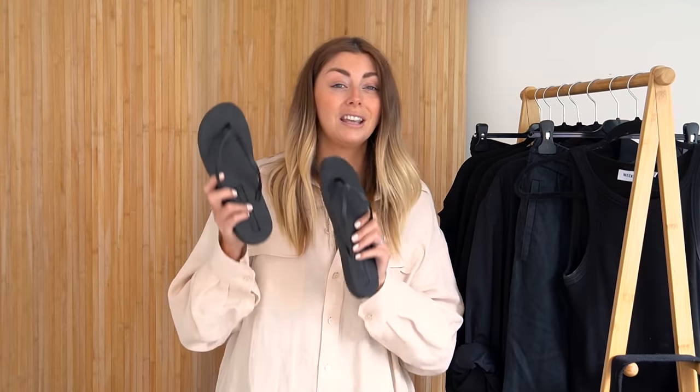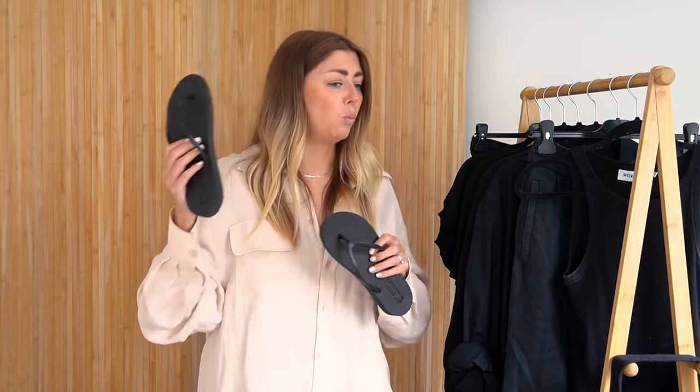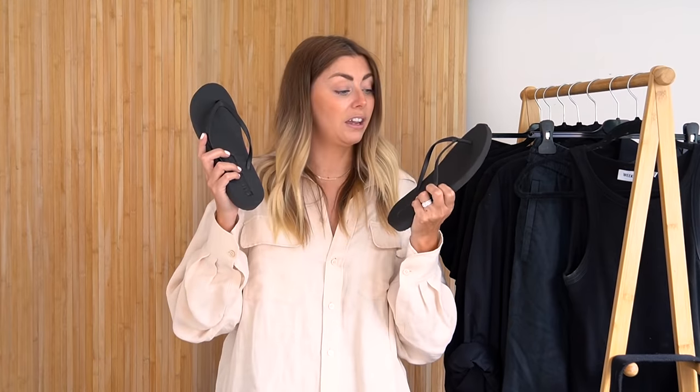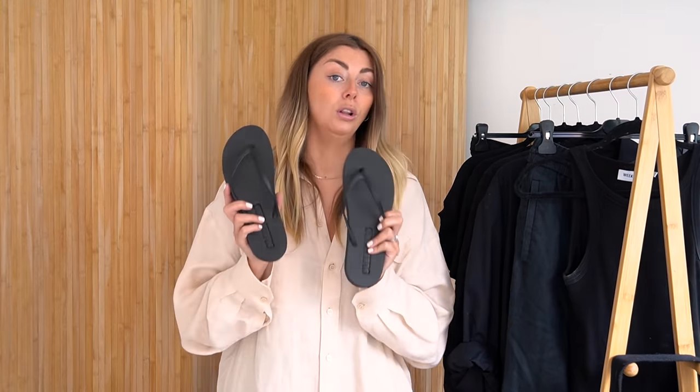These are really sturdy, really comfortable — an excellent all-rounder. The sort of thing you can wear on the beach, get them wet, they're breathable, and you can pair them with pretty much any outfit — tailored trousers, skirt, shorts. I even put these on with sweatpants if I'm nipping to the supermarket. They're an easy throw-on pair of sandals that are portable, lightweight, and just an excellent all-rounder.